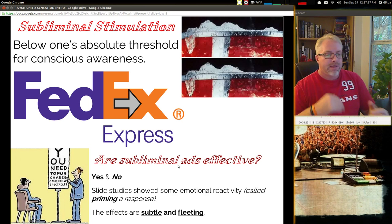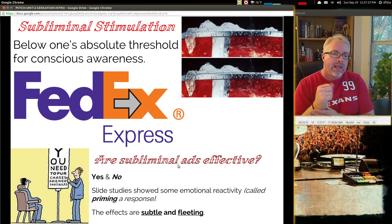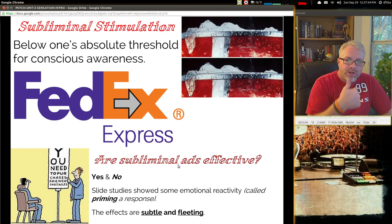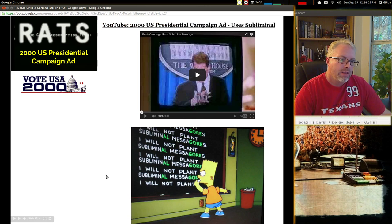Slide studies show that when people are shown a very quick subliminal word, it shows a primed response — you can get some emotional reactivity. But the results are subtle and fleeting. You might be able to push somebody to purchase something because they've just seen it, really want it anyway, and you've pushed them to that point where they make the purchase. There's a good ad to describe this — during the 2000 U.S. campaign for president, President Bush's campaign released an ad about a prescription drug plan using the words 'bureaucrats decide.' Within the ad, the word RATS flashed up, where BUREAUCRATS had RATS jump out.